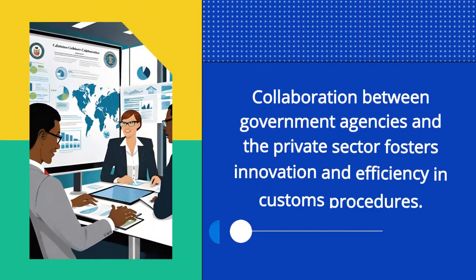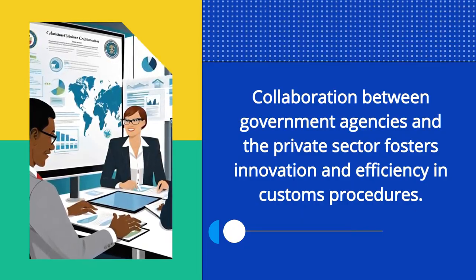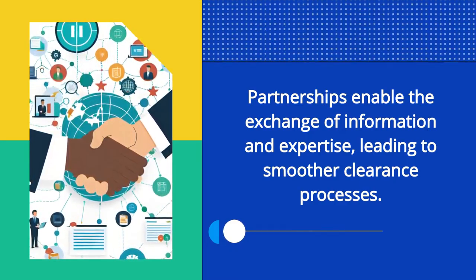Collaboration between government agencies and the private sector fosters innovation and efficiency in customs procedures. Partnerships enable the exchange of information and expertise, leading to smoother clearance processes.